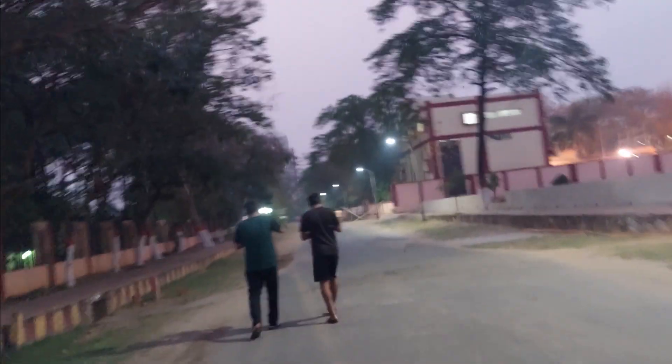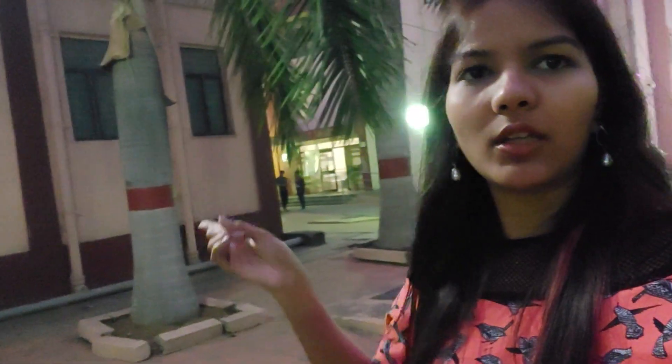Straight west we have the SAC building — Student Activity Center. In the Student Activity Center you have swimming, badminton, and everything. Here we go swimming — I don't go, but whoever goes swimming, they go here. Here there is a cycle stand. This is all about the Student Activity Center. This is Topaz, and if we go further, there is Sapphire. Maybe you have seen Sapphire Hostel in my Holi vlog which I had posted last year. I will link that in the description.